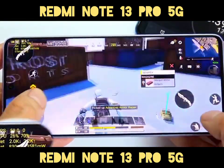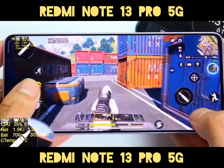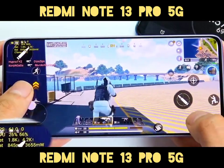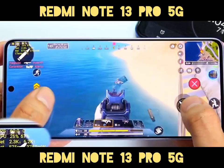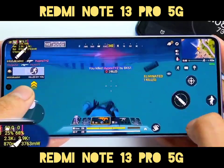Connectivity and Extras: It supports 5G, eSIM, dual SIM, Wi-Fi 5G, Bluetooth 5.2, NFC, and an infrared port. Other features include an under-display optical fingerprint reader, stereo speakers, and virtual proximity sensing.